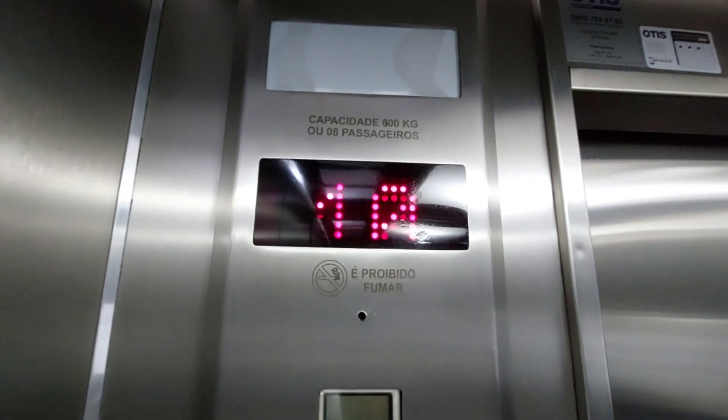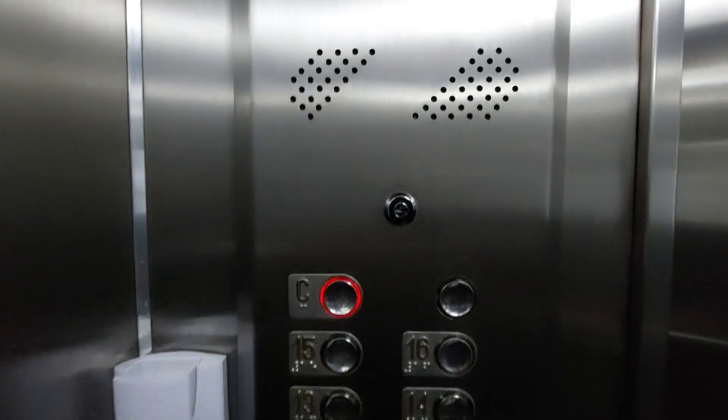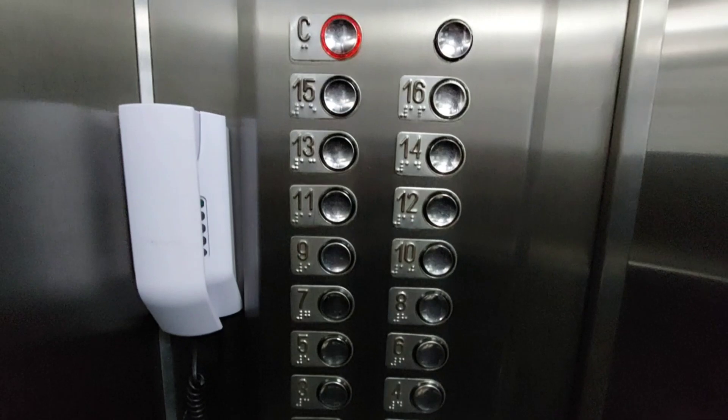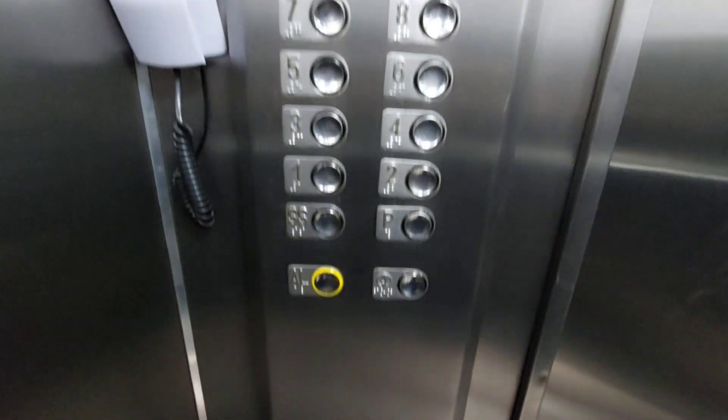More than 600 kilos for sure. Let me do the rest of the fixtures. Screw the mirror — I think it uses an InfoLab controller.